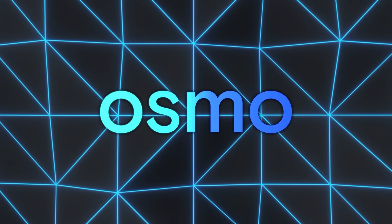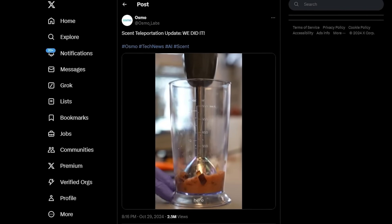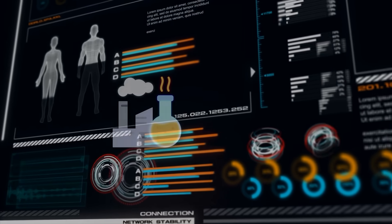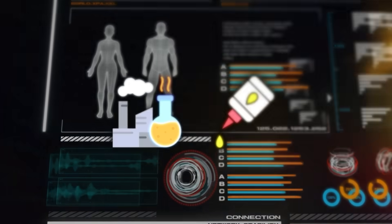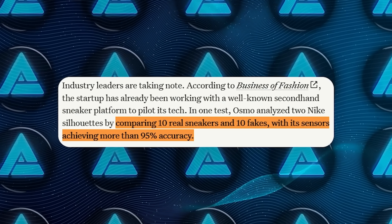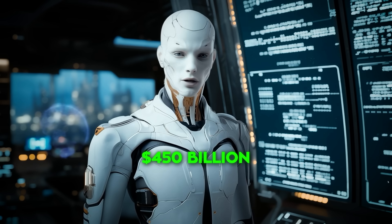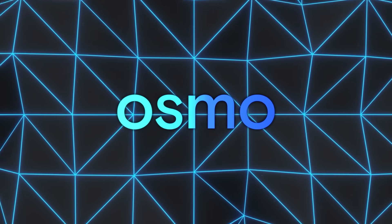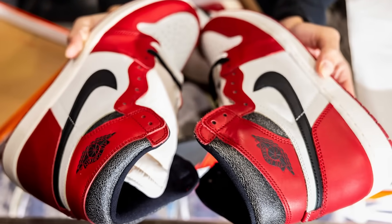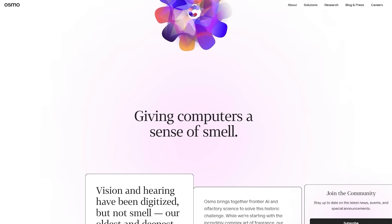A startup named Osmo has developed tech to authenticate sneakers by their smell. They're using AI to sniff out counterfeit sneakers by analyzing scent profiles. Founded by Alex Wiltschko, a former Google researcher, Osmo uses AI-enabled sensors to pick up on subtle markers like factory chemicals and adhesives that are usually hard to detect otherwise. They've already started testing this tech, comparing 10 real sneakers to 10 fake ones for two Nike models, with over 95% accuracy in distinguishing the authentic ones. It's impressive given the scale of the counterfeit sneaker market, estimated to be worth around $450 billion — about five times the value of the legitimate sneaker market. Osmo can pick up specific scent markers, like an animal fur smell on certain Nike models, while fakes often smell like glue.